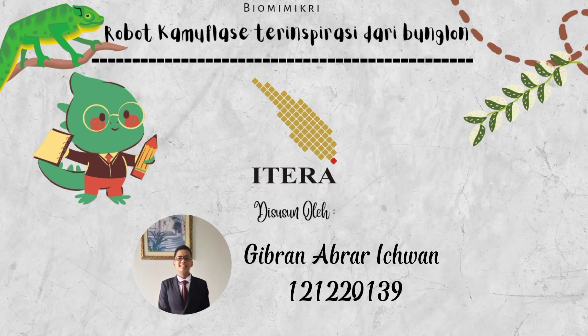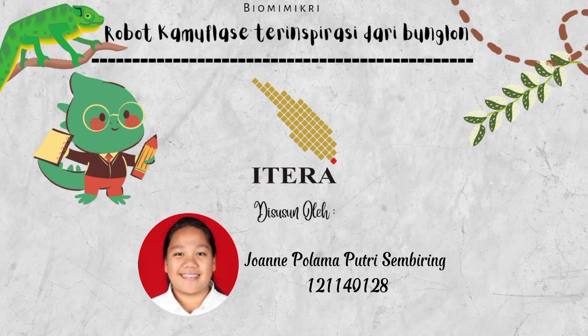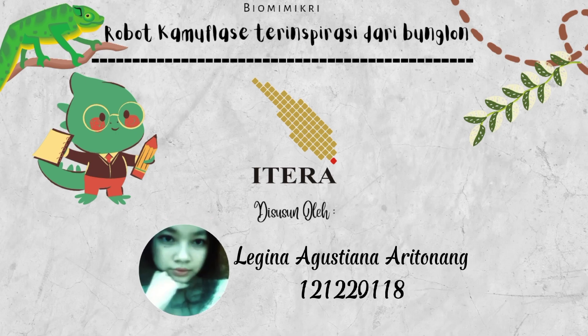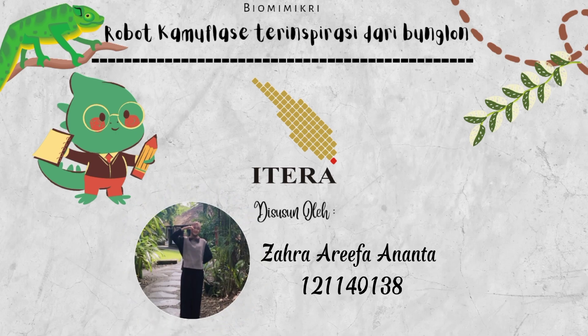NIM 121-220-139, saya Angelia Sabina Sinaga dengan NIM 121-220-150, nama saya Joanne Polama Putri Sembiring dengan NIM 121-140-128, saya Legina Agustina Aritonang dengan NIM 121-220-118, saya Faisa Nabila Redis dengan NIM 121-220-129, saya Zara Reva Ananta dengan NIM 121-140-138.